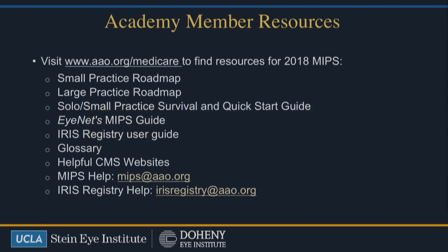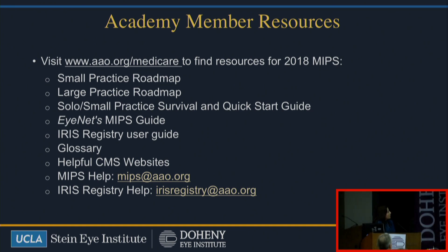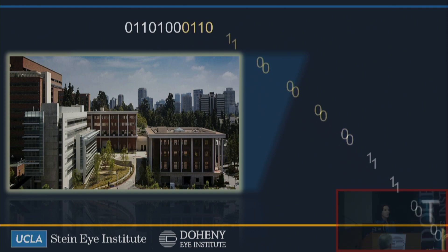This is just a slide on the different resources related to the IRS Registry. If you have any questions, because this talk was rather quick, it goes over the MIPS guide, also the roadmap, how you can use it, and also who you could contact if you do need help with the IRS Registry or want to get involved with it. Thank you.